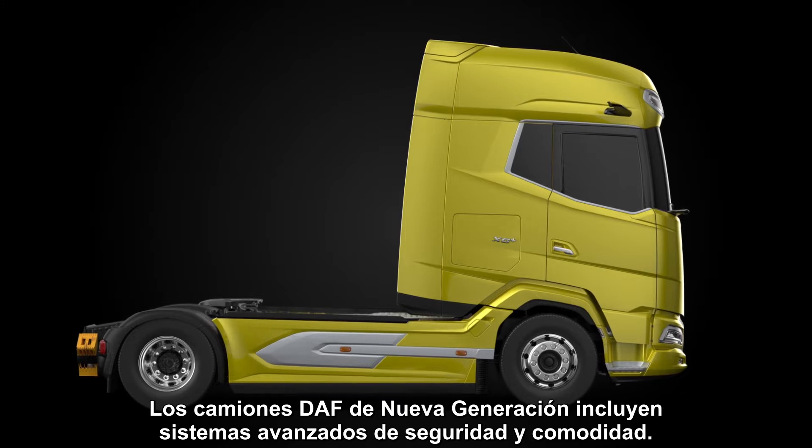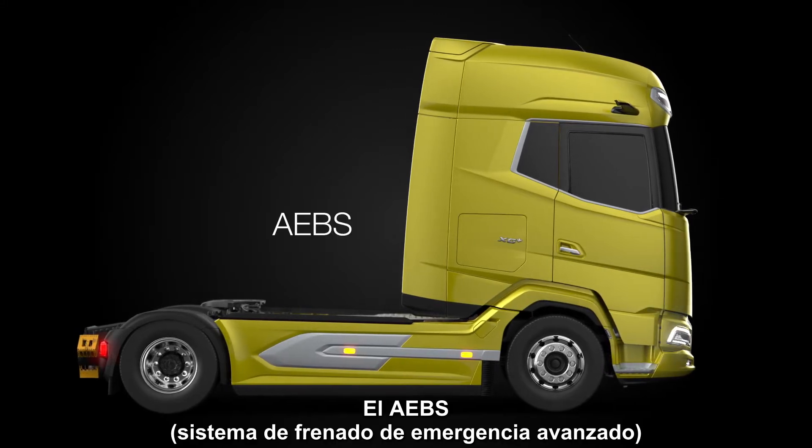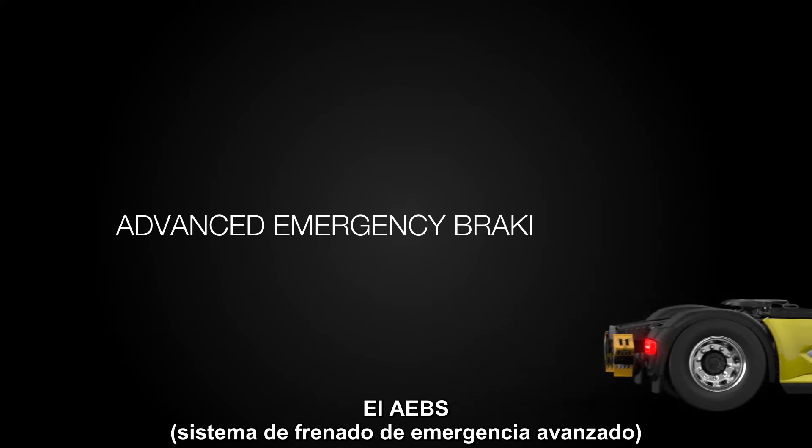New generation DAF trucks come with enhanced safety and comfort features. AEBS, short for Advanced Emergency Braking System, is a feature that helps drivers avoid accidents.